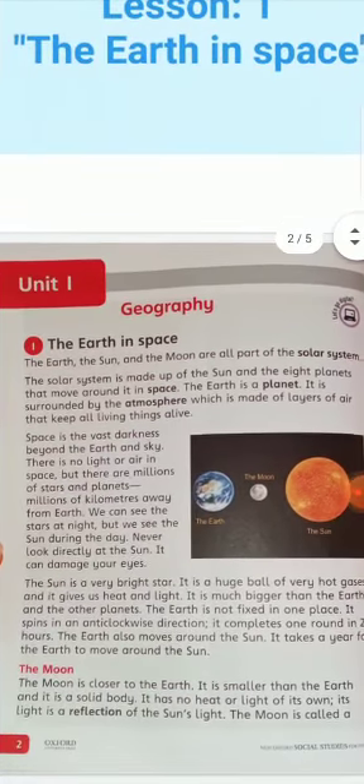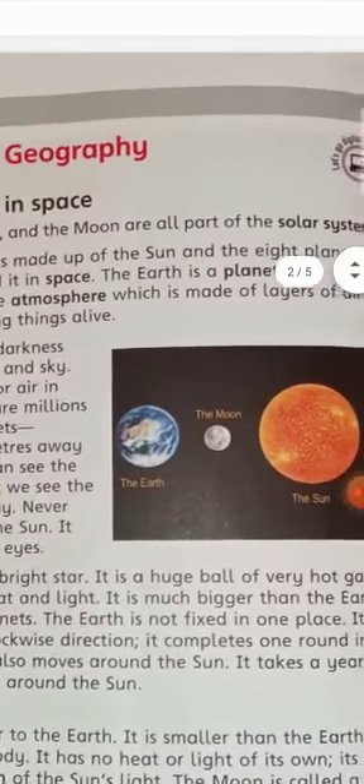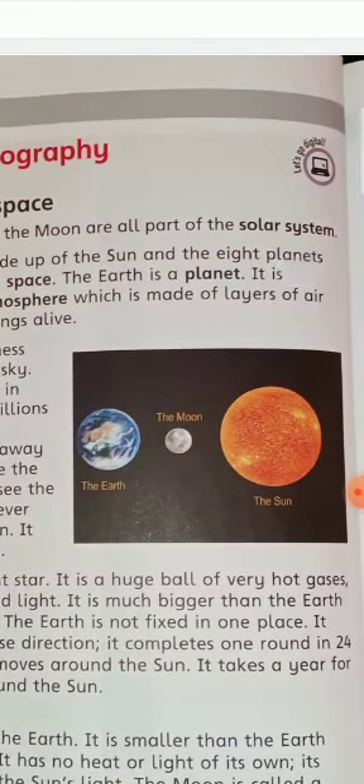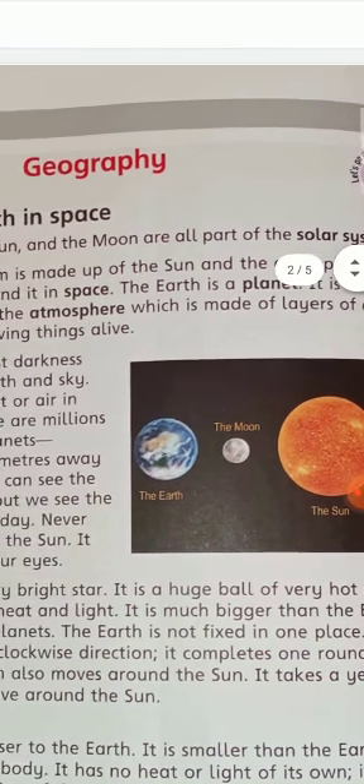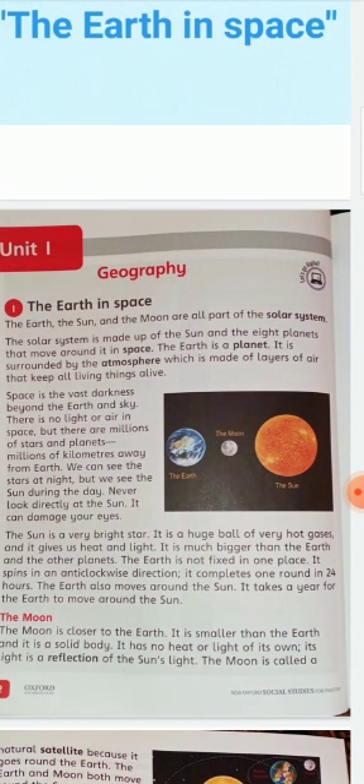The Earth, the Sun and the Moon are all part of the solar system. In this picture, you can see the blue circle is the Earth, the white is the Moon, and the one with the orangish yellow color is the Sun. All these three are part of the solar system. The solar system is made up of the Sun and the 8 planets that move around it in space.